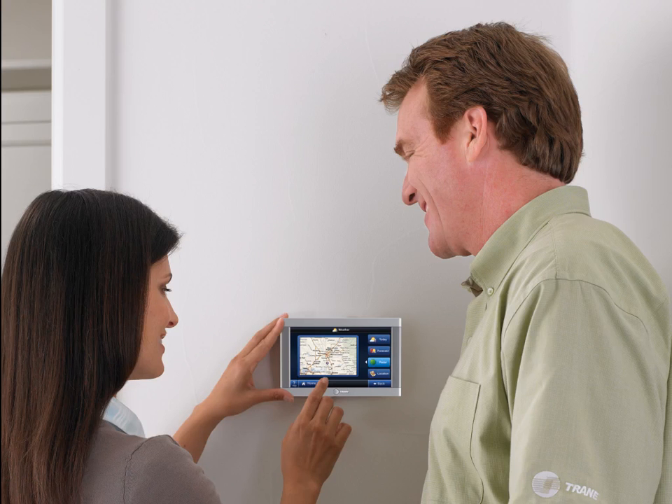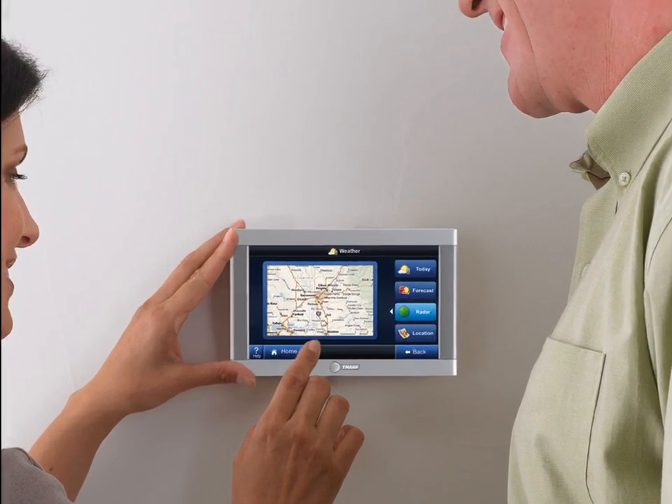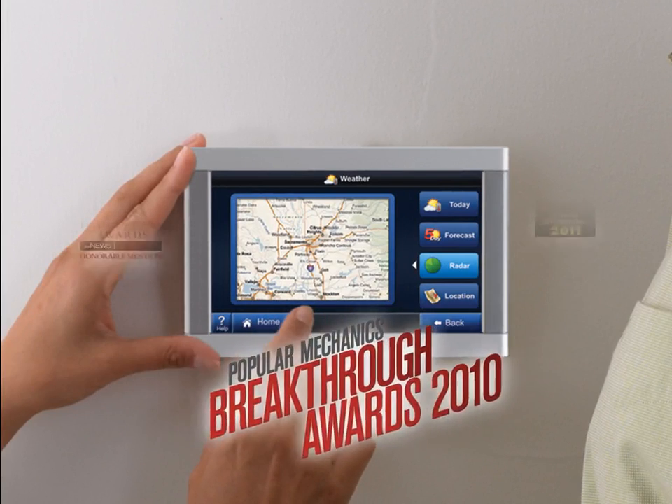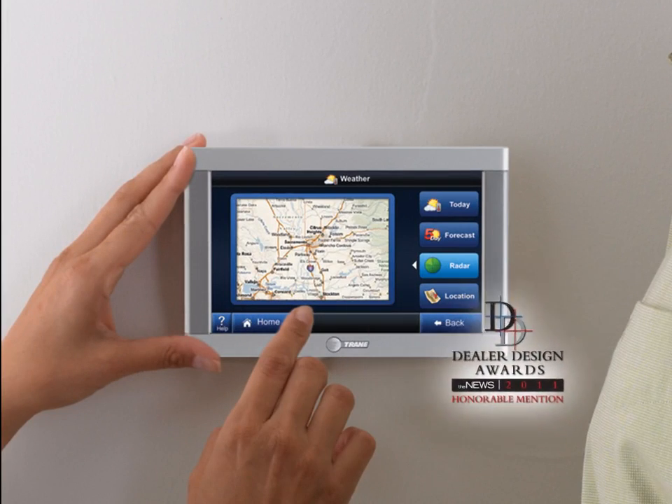At Trane, we believe advanced comfort should be at your fingertips. With the award-winning Trane ComfortLink 2 Control, you can take comfort and convenience to a whole new level.